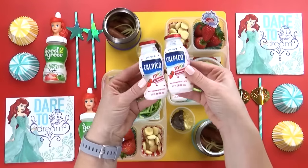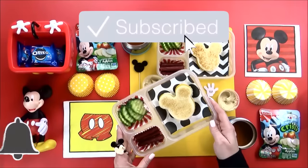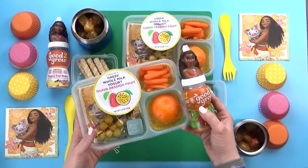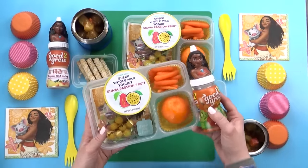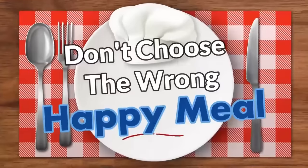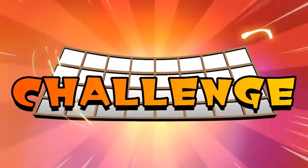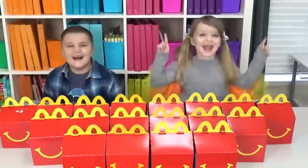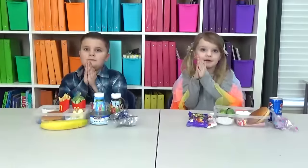Before we get started, make sure you're subscribed and go ahead and click the notification bell so you don't miss out on any of our new videos. And speaking of missing out, did you happen to see Wednesday's challenge video? The kids did the Don't Choose the Wrong Happy Meal Challenge. I'll put the link down below if you'd like to check it out and let us know what challenge you think we should do next week. And without further ado, let's get on to the lunches.